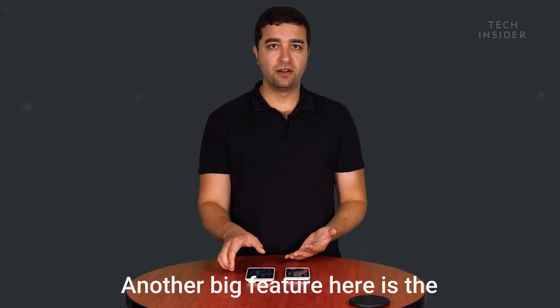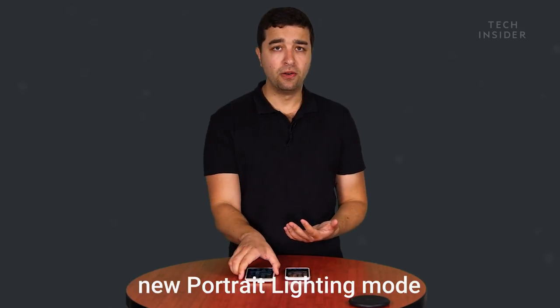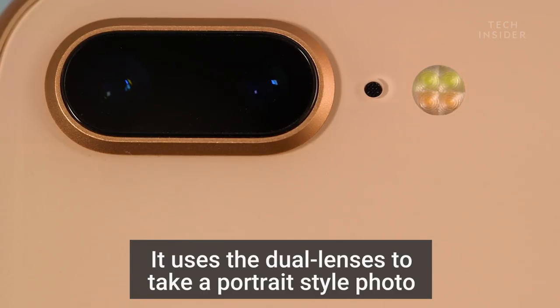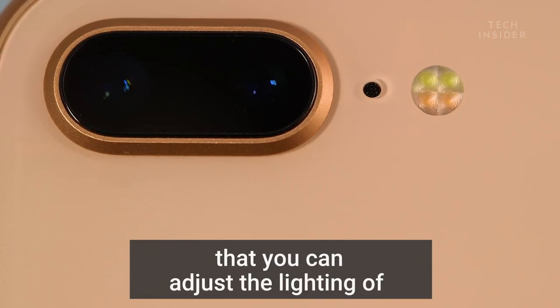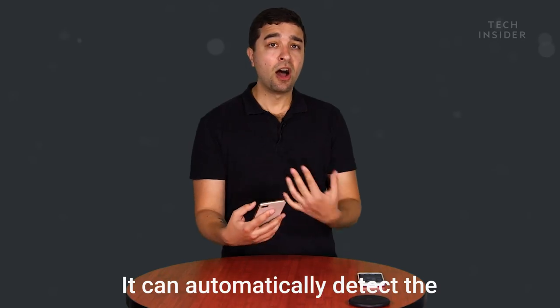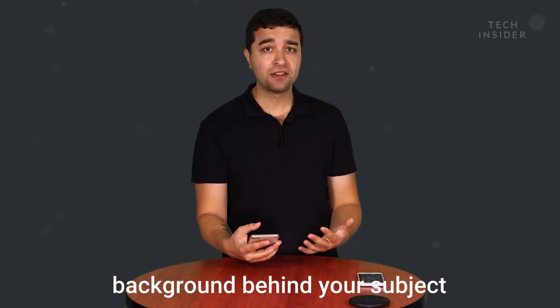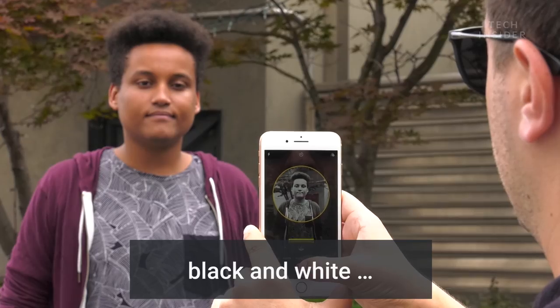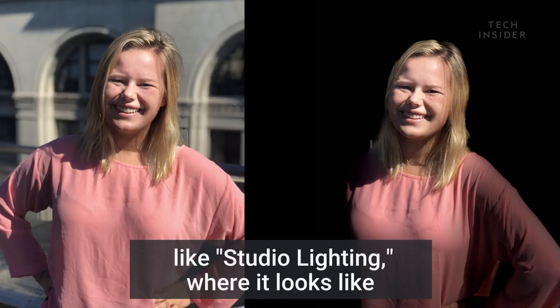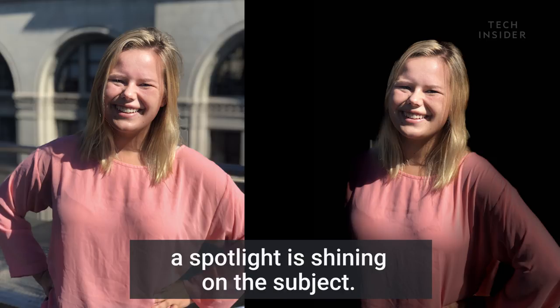Another big feature here is the new portrait lighting mode on the iPhone 8 Plus. It uses the dual lenses to take a portrait-style photo that you can adjust the lighting of either before you take it or even after you take it. It can automatically detect the background behind your subject and create a black background, black and white, and other really cool effects like studio lighting, where it looks like a spotlight is shining on the subject.